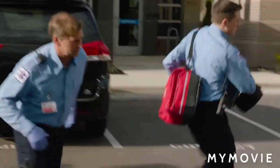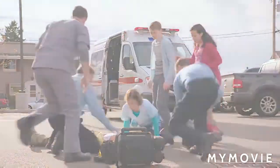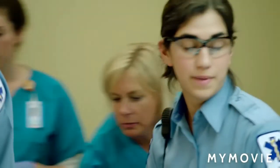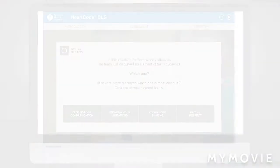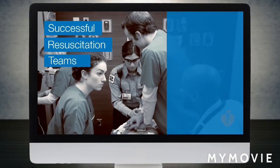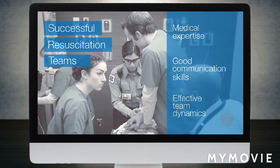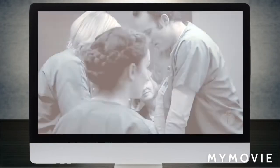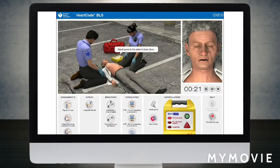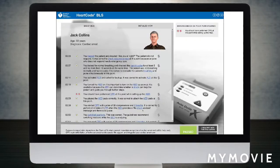With a new focus on team roles and communication throughout the chain of survival, students complete a variety of realistic learning scenarios, including dramatizations, e-simulations, self-directed learning, interactive activities, and lifelike animations depicting rescuers, team dynamics, and patients throughout the course. They also visit the e-sim world, where they engage in realistic, interactive scenarios that challenge them to apply knowledge and skills.